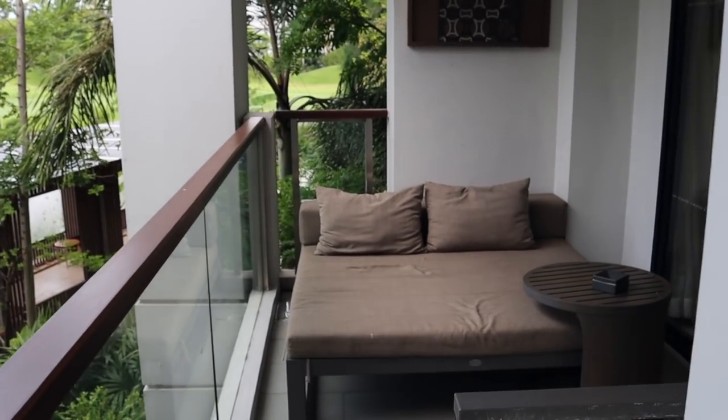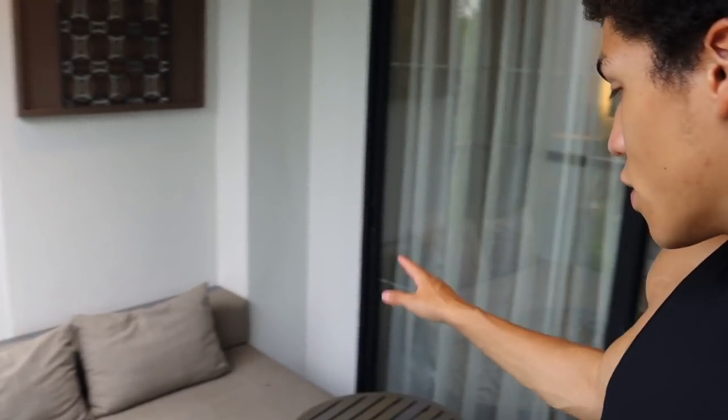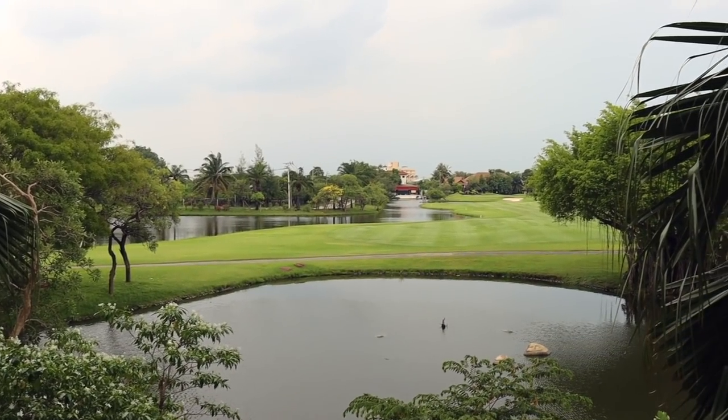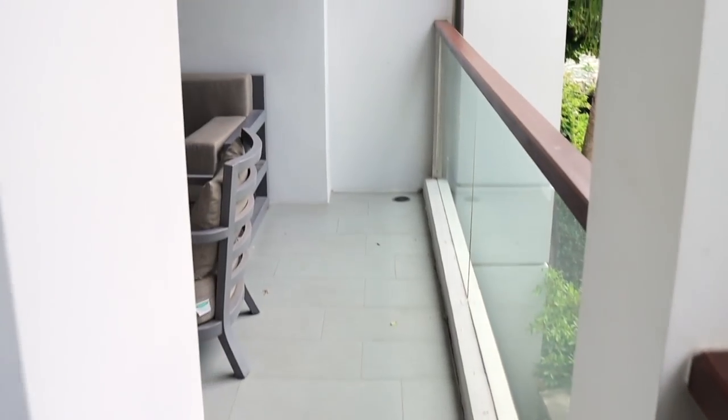Now I'm going to show you what the balcony looks like. You've got a nice little chilling area — big enough for two to three people — a table, and a smoking pot, though we don't smoke. The views are incredible; I've never had views looking over a golf course before. Moving to the living room side of the balcony, you've got a seating area and a sofa as well.